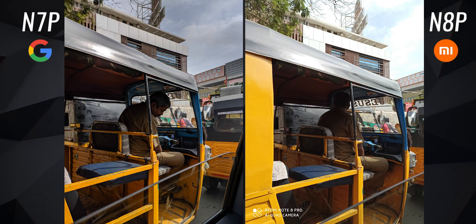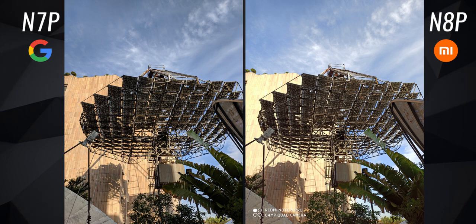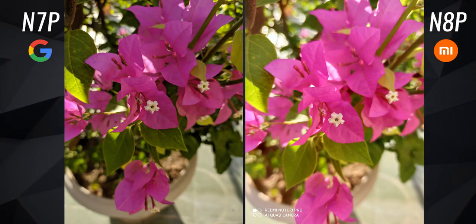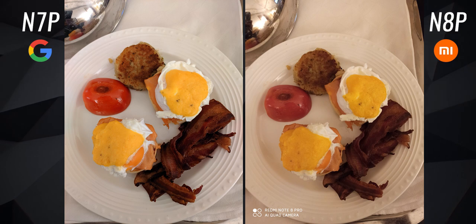With ample lighting in the scene, the Note 7 Pro's images have better dynamic range. The Note 8 Pro overexposes the sky — it's all pure white with no details — while on the Note 7 Pro, the clouds and the blue color of the sky are captured perfectly. The Note 8 Pro photos also have slightly oversaturated colors. The colors are actually more natural on the Note 7 Pro's photos, although on GCam you can adjust the saturation — increase or decrease it depending on your taste.